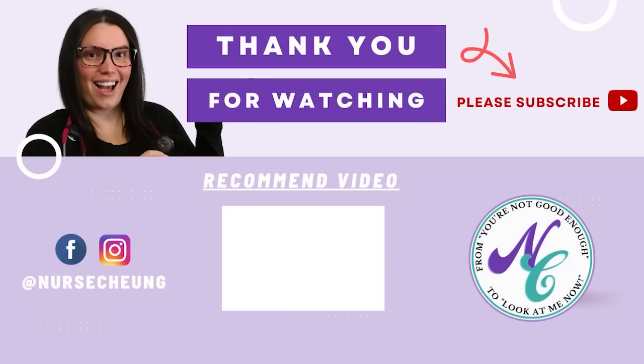I hope that this video was helpful in understanding the questions, misconceptions, and myths that come with the ATI TEAS. As always, if you have any questions, make sure you leave them down below — I love answering your questions. Head over to nursechunkstore.com; there's a ton of additional resources to help you ace those ATI TEAS exams. And as always, I'll catch you in the next video. Bye!